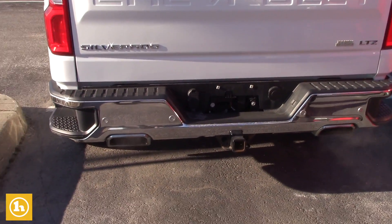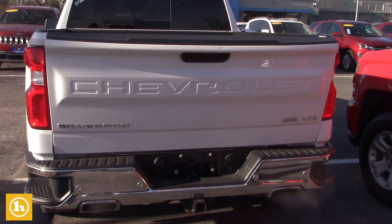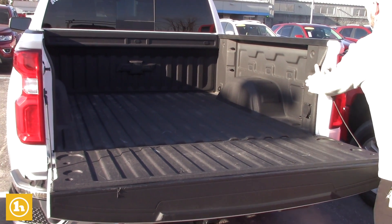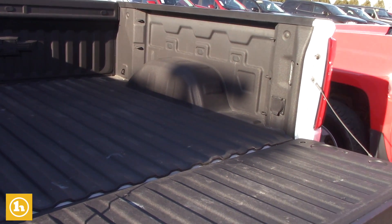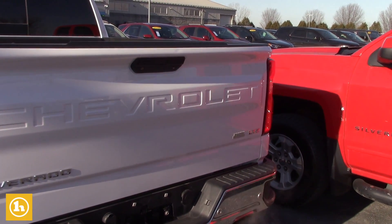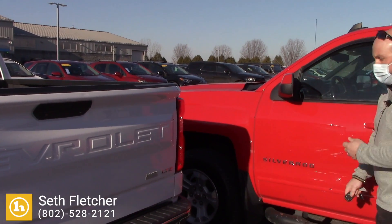Dual exhaust with parking sensors in the bumper. You can lower the tailgate with your remote or from a button inside the truck. There are lights inside this bed, as well as a 110-volt outlet if you want to plug anything in. You can close this tailgate with your remote as well, or from a button inside the truck. Backup camera, hitch guidance light that you can turn on to back it up to a trailer at night.